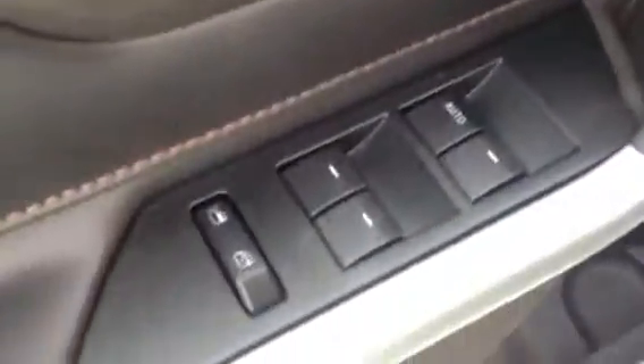Power mirrors, power locks, power windows. Cup holder and a little storage right there at the bottom. Power seats. Black leather interior — nothing better than that. A little red stitching kind of adds a little flair to it. Real nice.